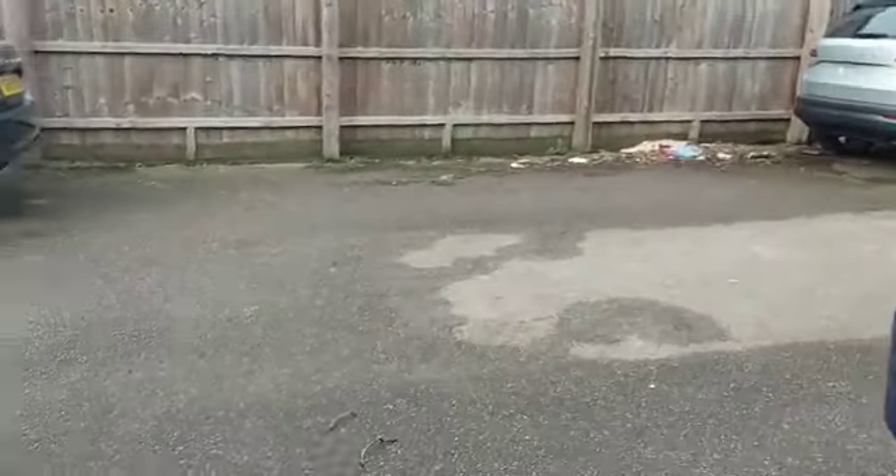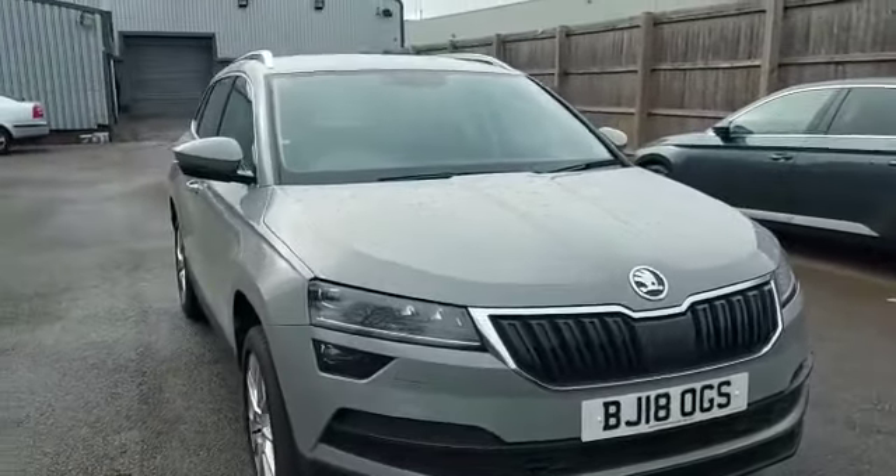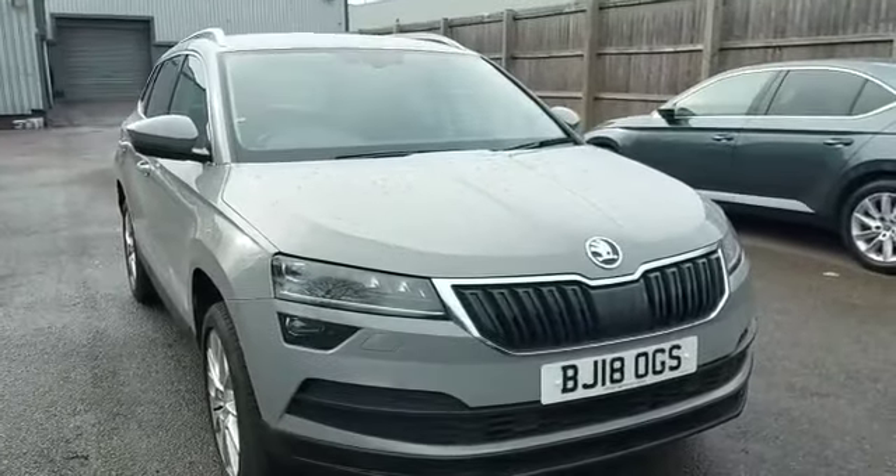If you are interested in this vehicle, please give us a call at Skoda in Letchworth. My name is Tara and the number is 01462 676999.